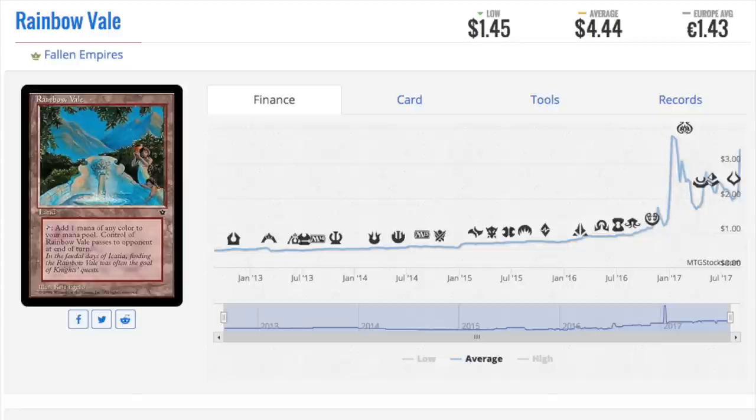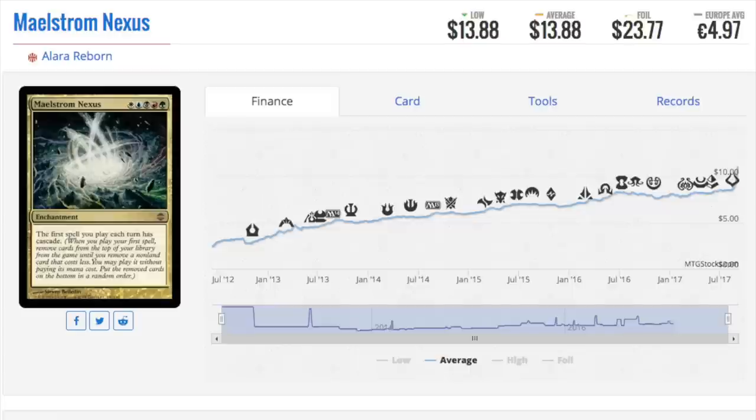Next: Rainbow Veil, which is from Fallen Empires. This one is interesting because Fallen Empires is not a set I associate with value in any sense, but here we go — it is a beautiful card. You can add mana of any color; in a group hug deck you can give the land to someone else, they can pass it to their opponent at the end of turn. It has gorgeous artwork. Overall the set is very terrible, and Hymn to Tourach is the best card, but Fallen Empires now has cards over four dollars.